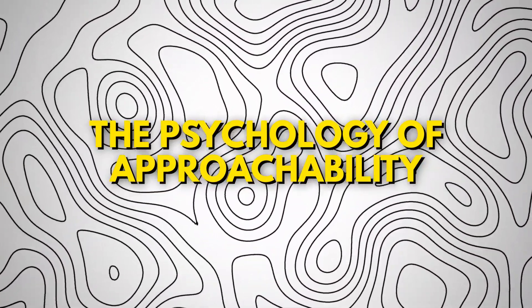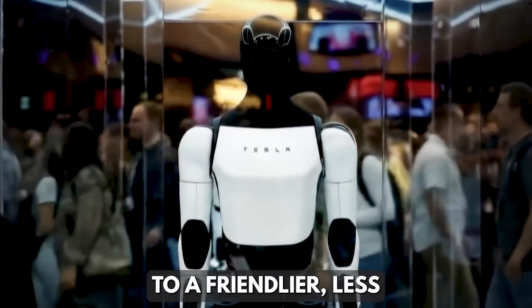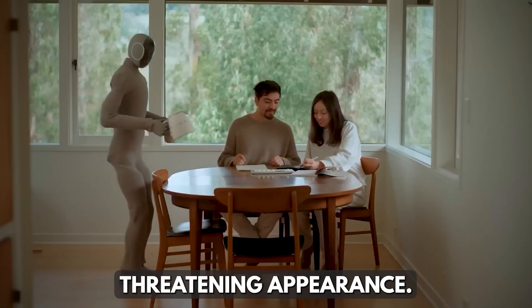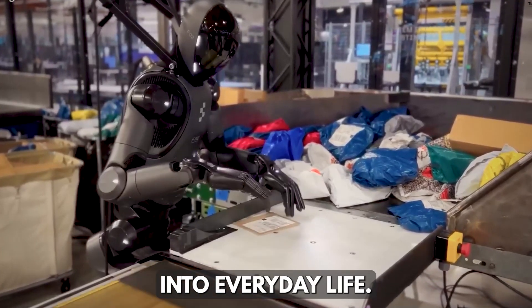The golden shell also contributes to a friendlier, less threatening appearance. This psychological factor is crucial in introducing humanoid robots into everyday life.